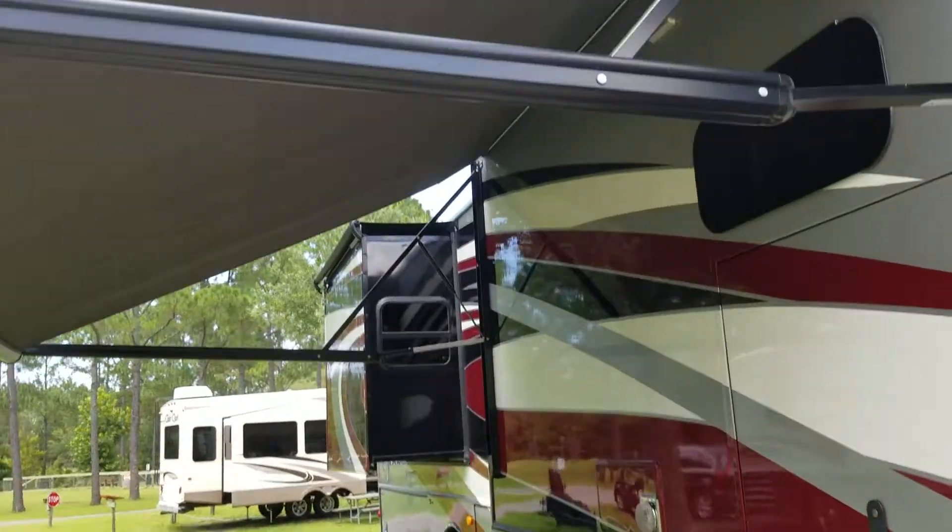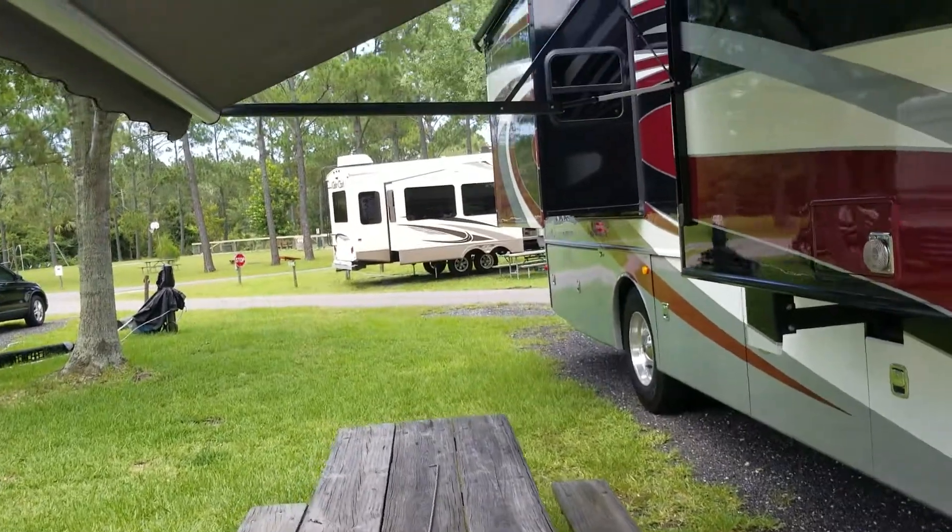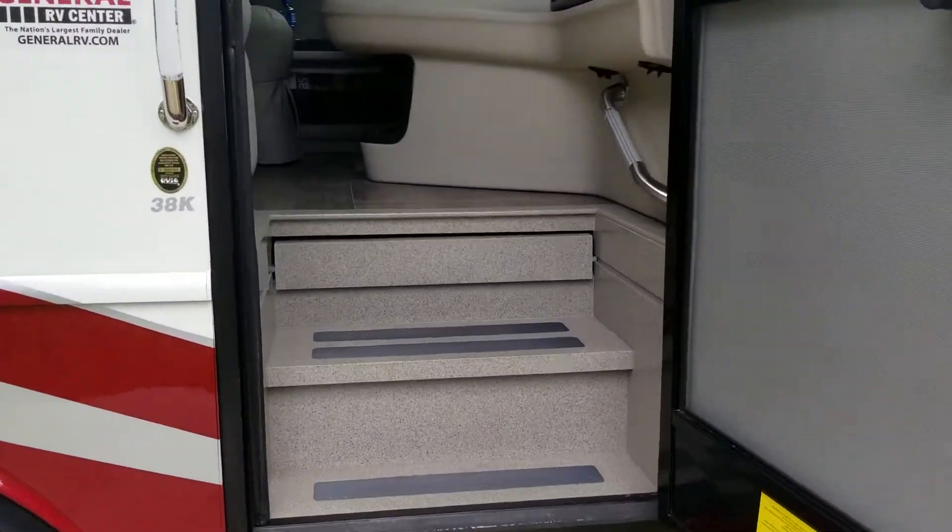We've got camp all set up. Awnings are out, picnic table here. We're going to head on into the coach.